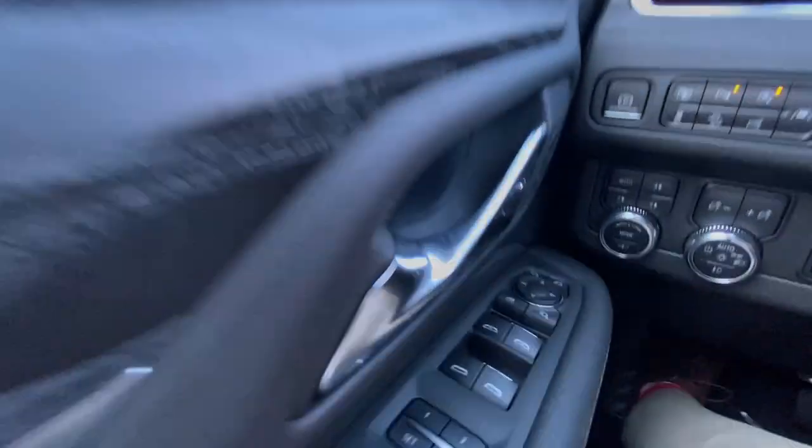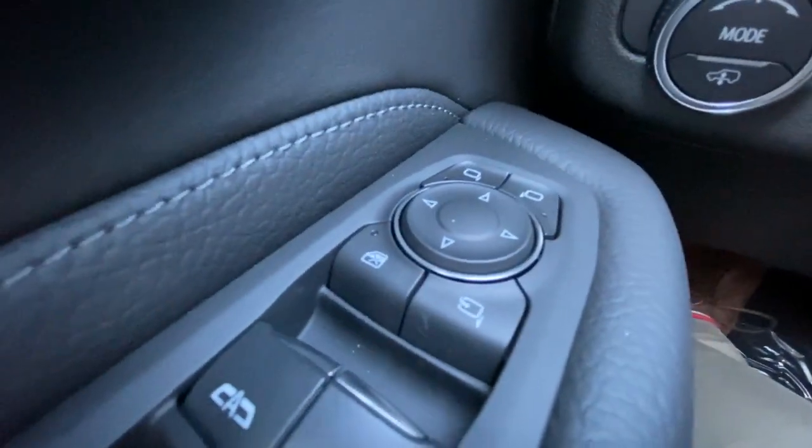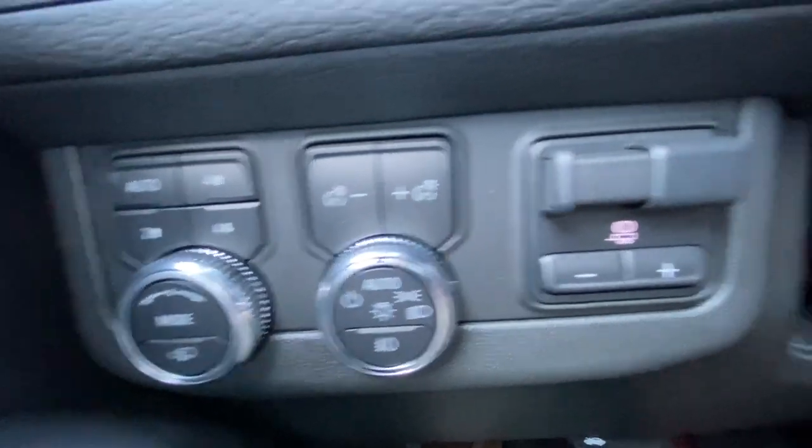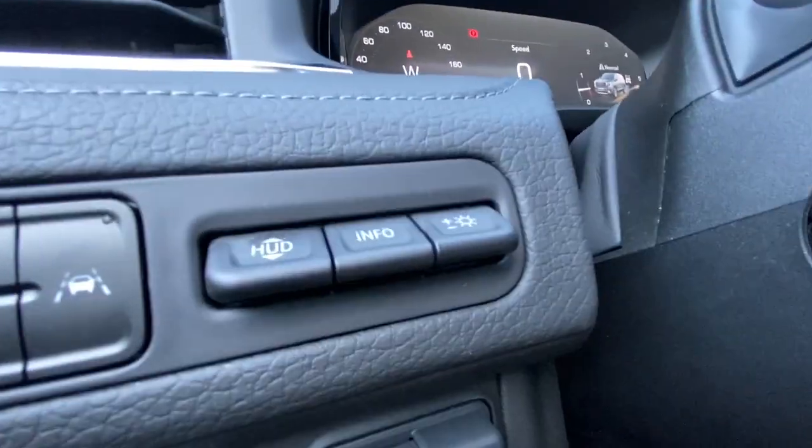Take a look inside the Yukon. Starting off on your left-hand side, we have the controls for your power folding and adjustable mirrors, button-activated driving modes, automatic headlights and fog lights toggle, integrated trailer braking, electronic parking brake, and heads-up display controls.